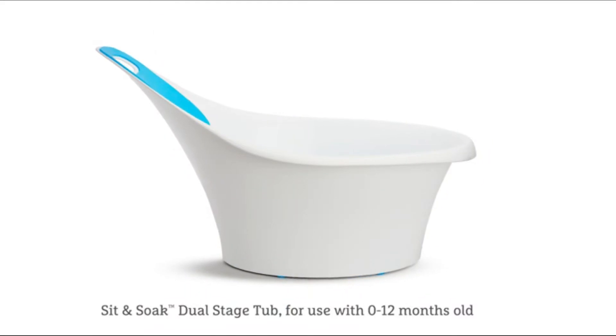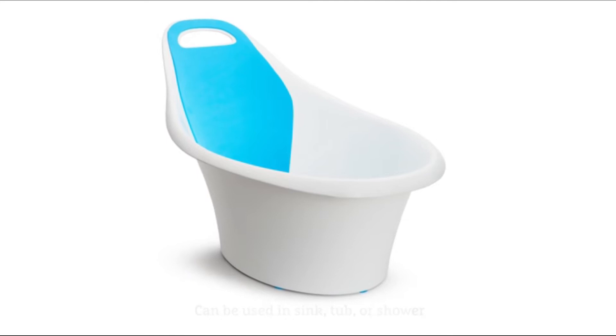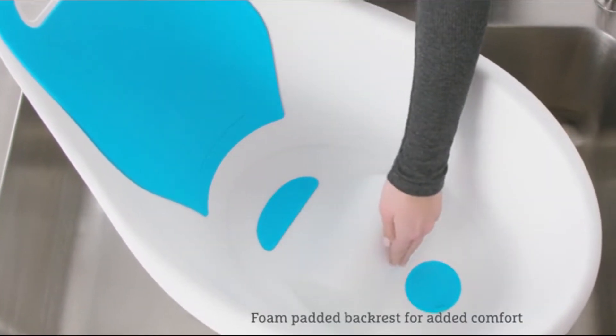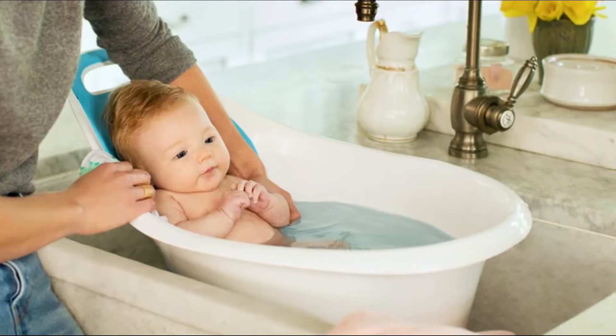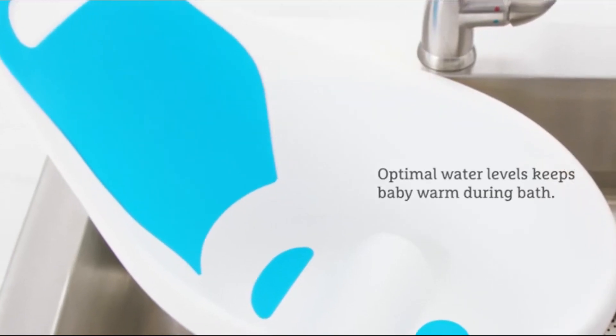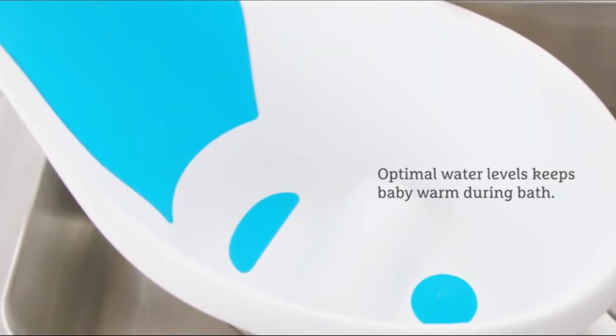The tub is designed with parent and baby in mind and can be used in a sink, tub, or shower. The tub's padded backrest and center bump provide support for baby and hold baby in a comfortable seated position during the bath. The shape of the tub and seat ensure water level is optimal to keep your little one warm all bath long.